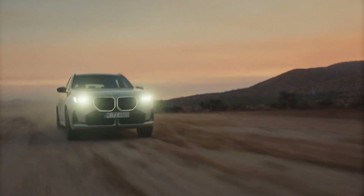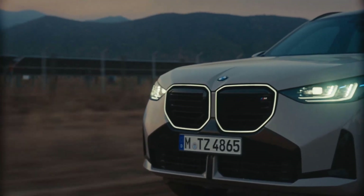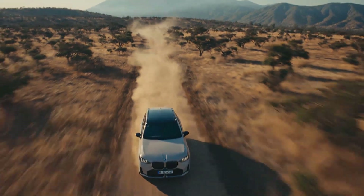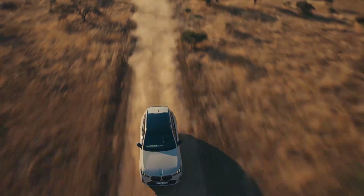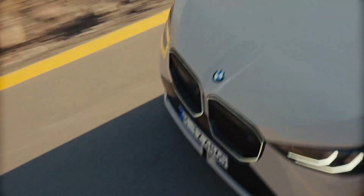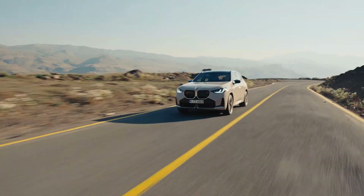8-Speed Steptronic Sport Transmission: The BMW X3 M50 xDrive features a latest generation 8-speed Steptronic Sport Transmission with more dynamic gear shifts. As well as shift paddles on the steering wheel, it also brings the M Sport Boost function. Here, all the powertrain and chassis systems are primed to maximize sporting response when the driver pulls on the left-hand shift paddle for at least one second, for example to carry out an overtaking maneuver.